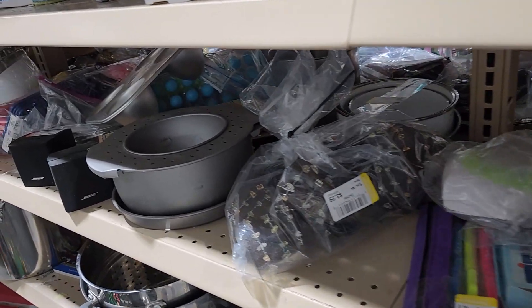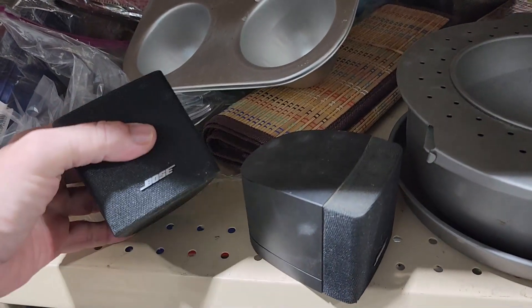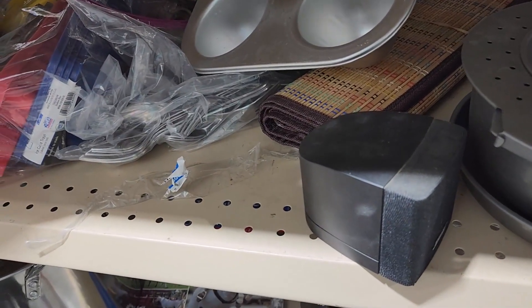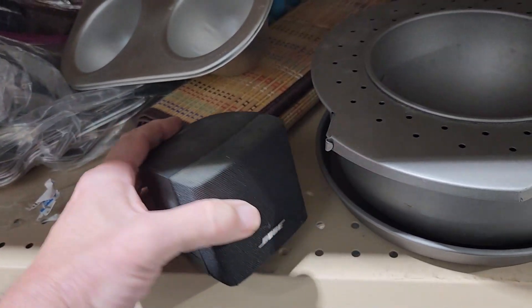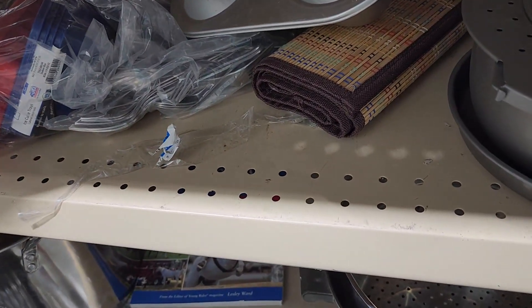I was just about getting ready to leave this store when I saw these two Bose mini speakers. They were $5.99 each, and I figured online I should be able to get $20 each for them, so I took both. Anytime I see Bose speakers, I always pick them up and they always end up selling. These didn't sell for as much as I thought, but I still got $25.95 for them plus $10.95 shipping. Every once in a while you can find a pair of Bose speakers that sell for hundreds, so keep your eyes out for them.